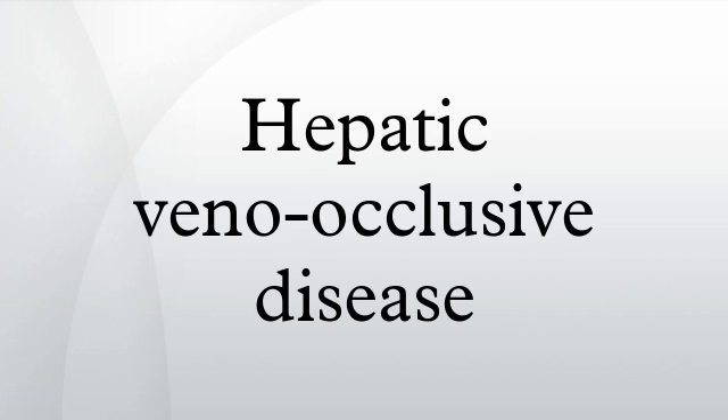Apart from chemotherapy, VOD may also occur after ingestion of certain plant alkaloids such as pyrrolizidine alkaloids, and has been described as part of a rare hereditary disease called hepatic veno-occlusive disease with immunodeficiency.